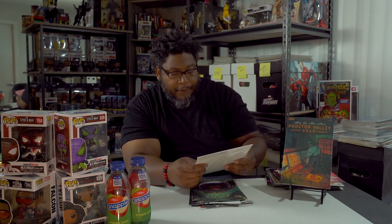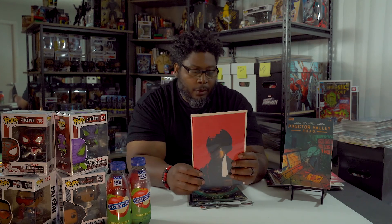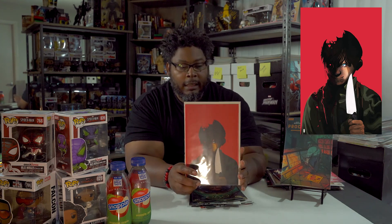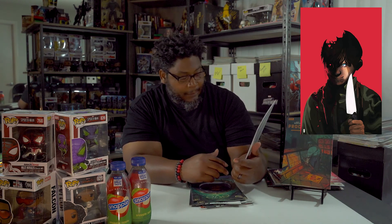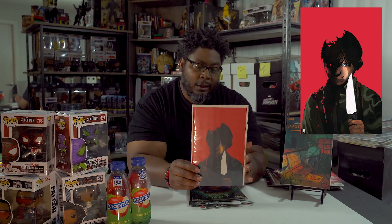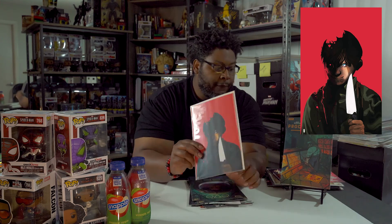This is the variant cover from Proctor Valley Road — actually, this is the unlockable variant. There was only one and I was lucky enough to get in and pick this up. I don't know what this little boy is about since he hasn't been part of the story, so I guess he's going to be introduced into this series. I really thought this was a dope cover. It's a virgin variant — the unlockable virgin variant of Proctor Valley Road number four.